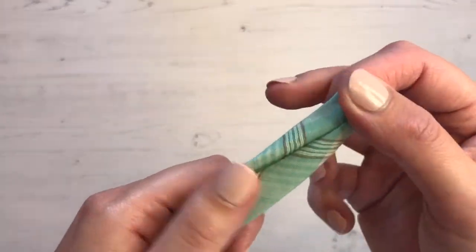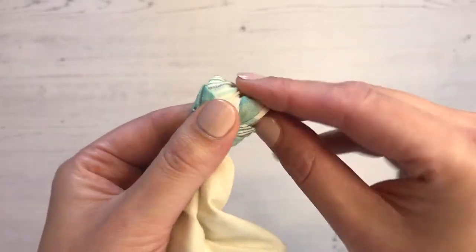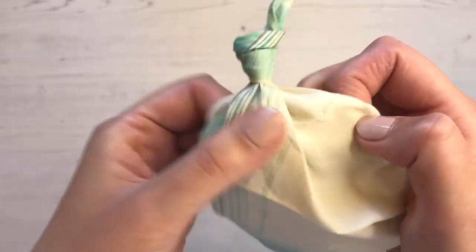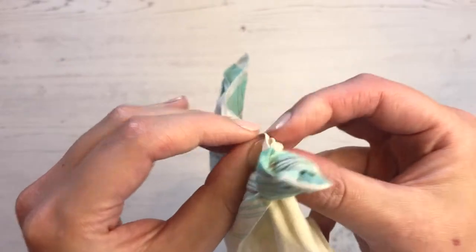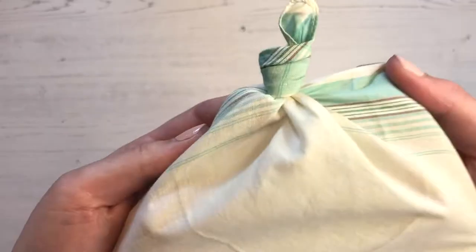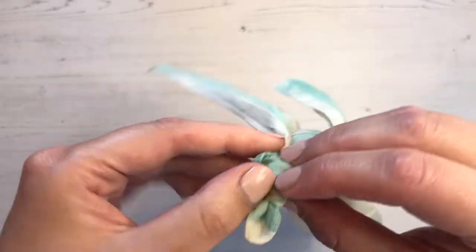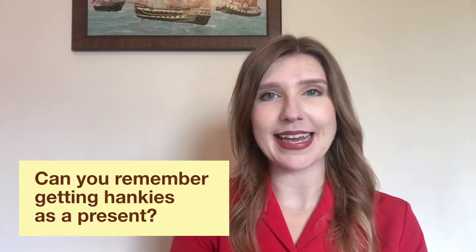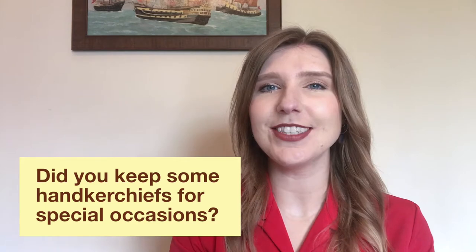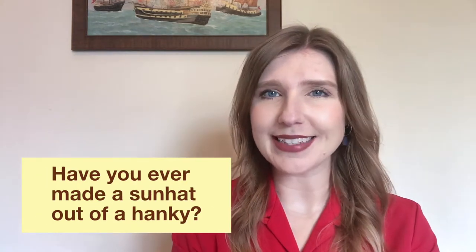Cotton hankies also occasionally pulled a double duty and were fashioned into a sun hat. A knot would be tied in each corner of the handkerchief, and then it could be placed on the head as a little protection from the sun — just another function as a sun hat. So they did come in useful for many things. Can you remember getting hankies as a present? Did you undo the box straight away or did you keep some safe for special occasions? Have you ever made a sun hat out of a hankie?